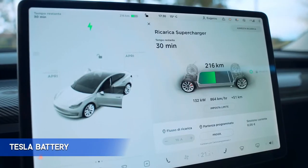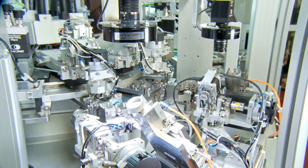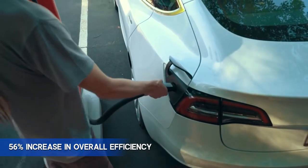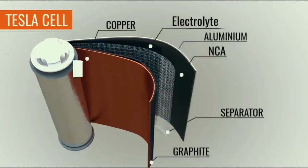Tesla Battery. According to Elon Musk, batteries are the key to the future. Tesla is one of the best electric vehicle manufacturers. Tesla's battery is a success as it has gained a 56% increase in overall efficiency.